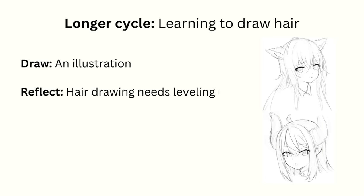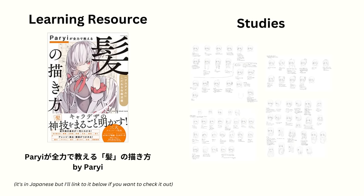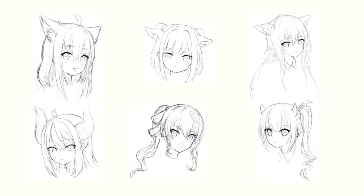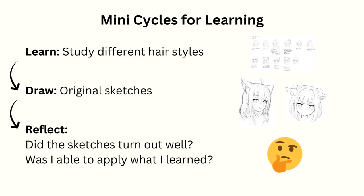This next one is an example of a longer cycle I did to overhaul my hair drawing. Draw: I drew an illustration. Reflect: I realized I really needed to level up my hair drawing skills — it was a massive bottleneck holding me back. Learn: I found a good resource on the topic, in this case the book 'How to Draw Hair' by Pari, and I spent the next few weeks doing studies of all the different hairstyle examples in the book. Since this is a longer learn cycle, I made sure to weave in drawing my own original sketches from time to time to test whether I'm actually learning something — mini draw-reflect-learn cycles just on hair.